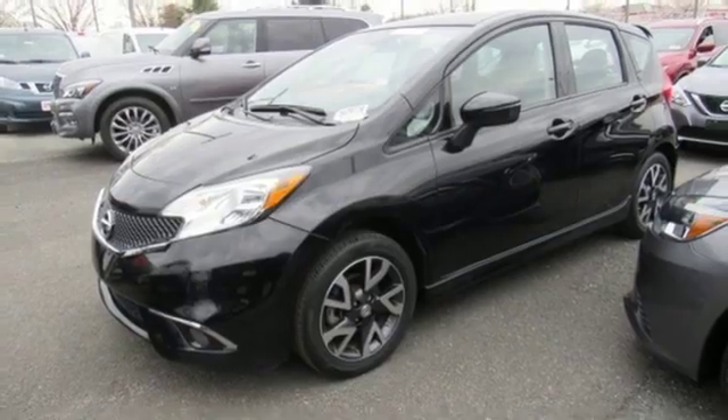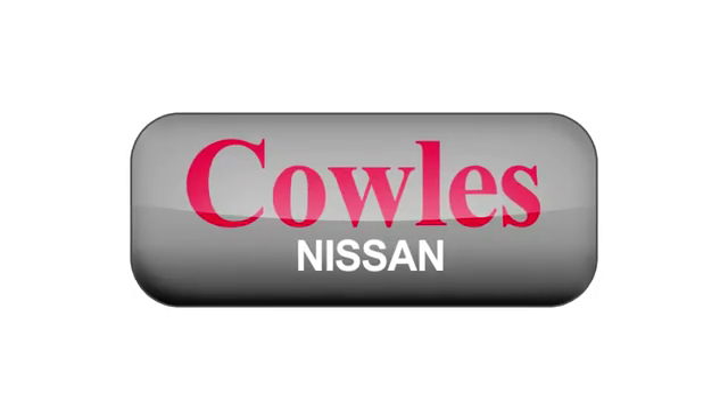See what it can do when you take it for a test drive. You're not just a number at Kohl's Nissan — you're a family member.